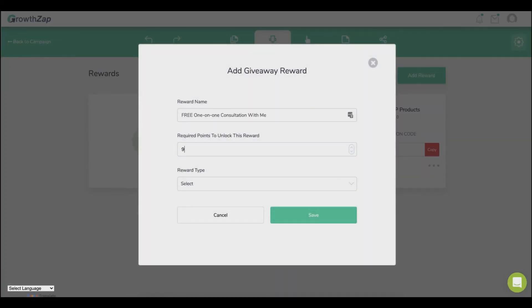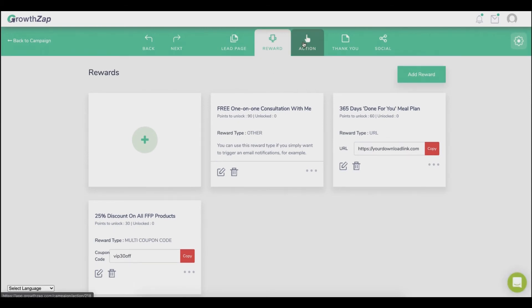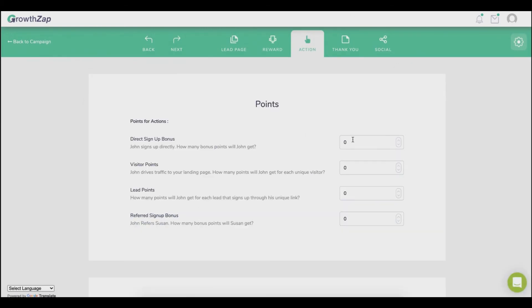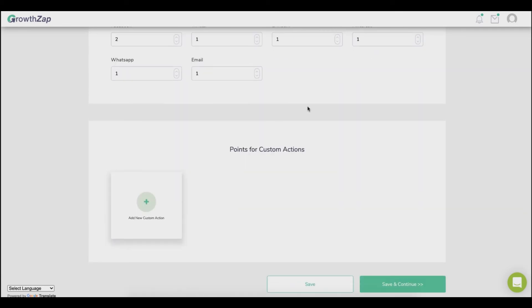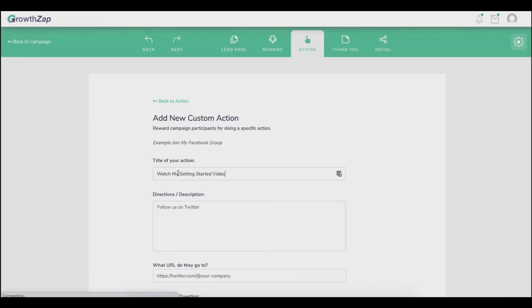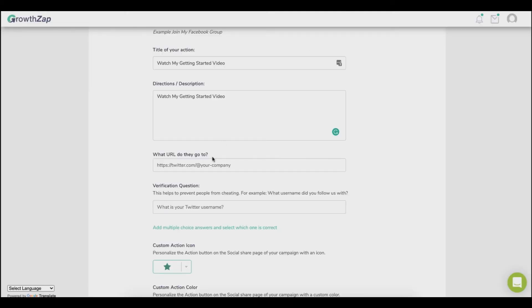The third reward is an appointment — you can deliver it by email or redirect users to an appointment booking page. Let's proceed to actions. Here you can set how many points to reward users for each action completed. Let's set it to reward a subscriber 10 points for everybody they refer who signs up. You can also reward points for shares on different social media platforms, and create custom actions like 'join my Facebook group,' 'subscribe to my YouTube channel,' or 'comment on my post.' You're only limited by your imagination. You can also set a verification question to prevent cheating.